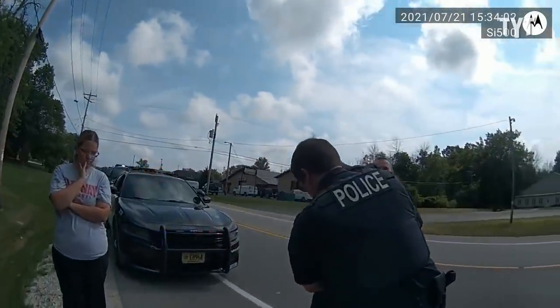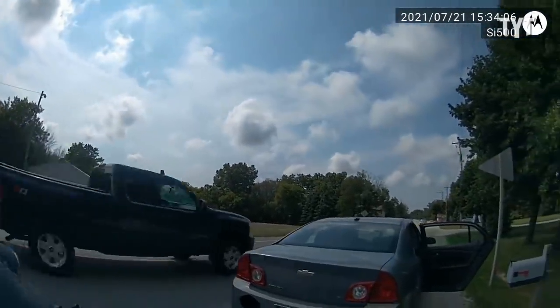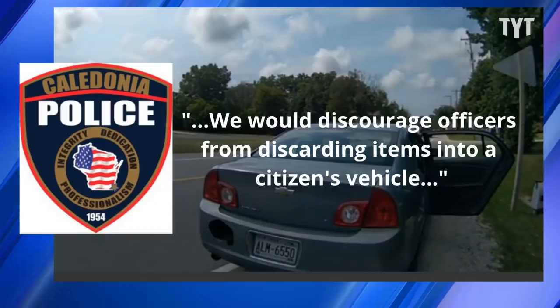However, this video was also a reminder that many Americans are looking to see the worst in cops and suspects before any of us have had a chance to take a deep breath. These police officers in Wisconsin acted lawfully and did not violate anybody's rights. The only thing they could be accused of is showing some bad judgment. As the Caledonian Police Department acknowledged in a statement: 'We would discourage officers from discarding items into a citizen's vehicle.' This officer should have told the man in the front seat, who lawfully declined to identify himself, what the officer was doing.